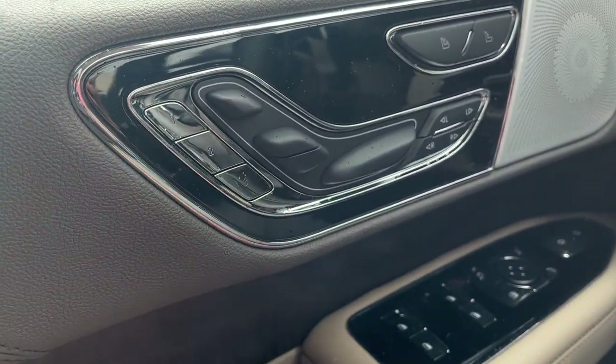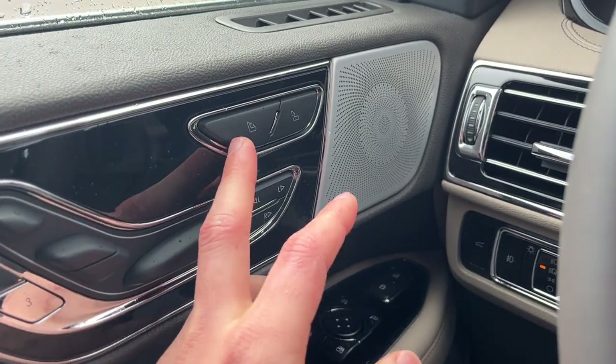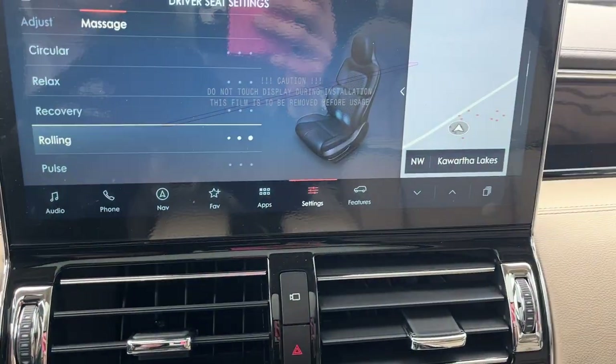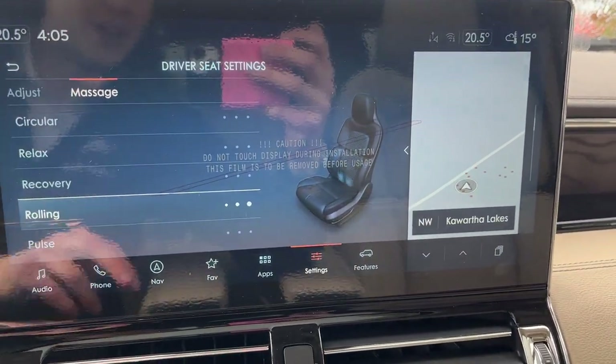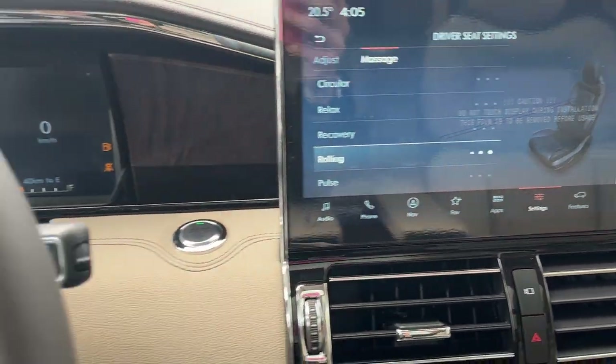These are 30-way Perfect Position seats, so you can adjust the individual legs of the seat and everything. You also have driver's seat memory, and the massaging seats on this Lincoln are just awesome — just press a button and it comes up on the center display, where you can adjust the massaging features. Really, really nice seats on this Lincoln.